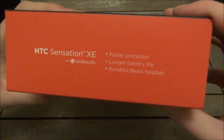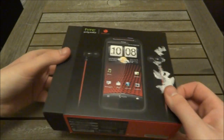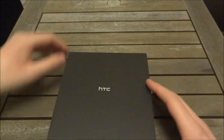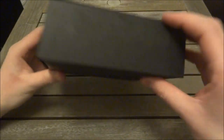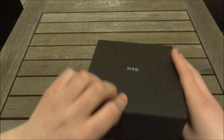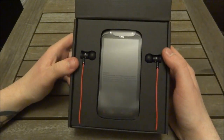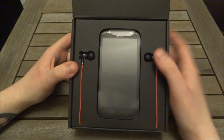We've also got claims of faster processor, longer battery life, and a bundled Beats headset — though the better battery life is a bit debatable. So let's take this apart. Inside we've got a black HTC box. Let's open this up.